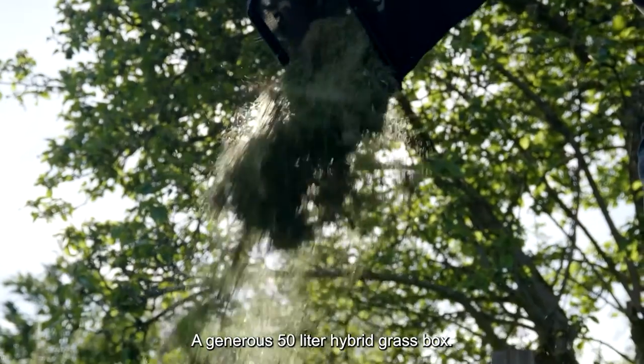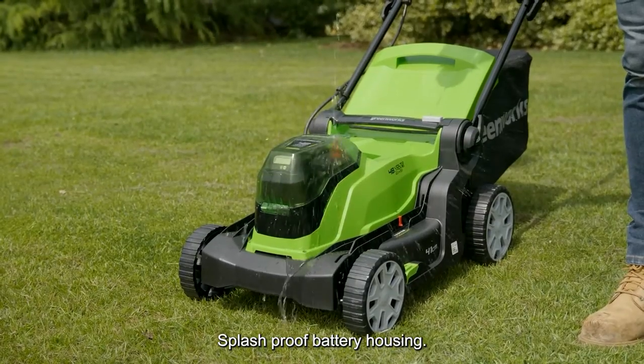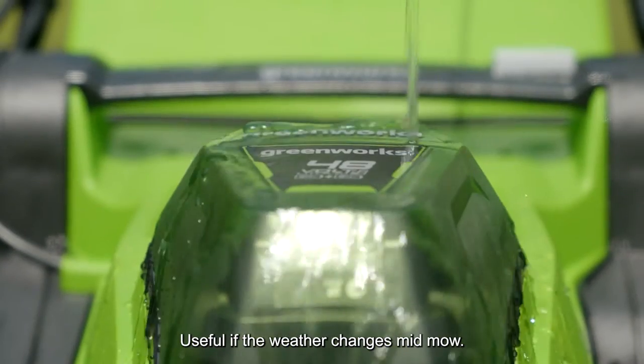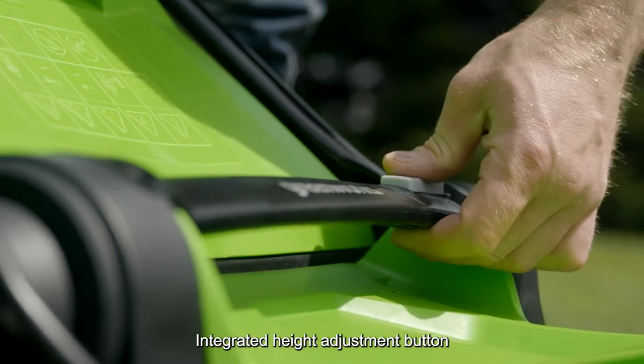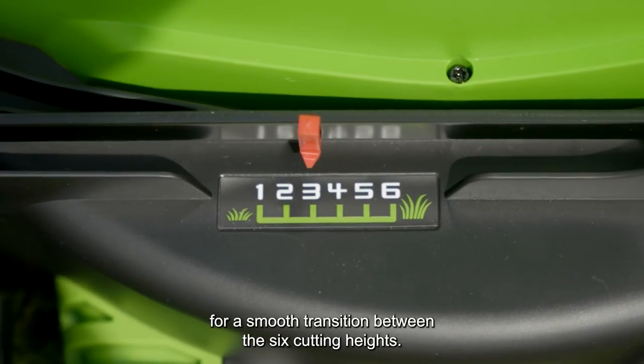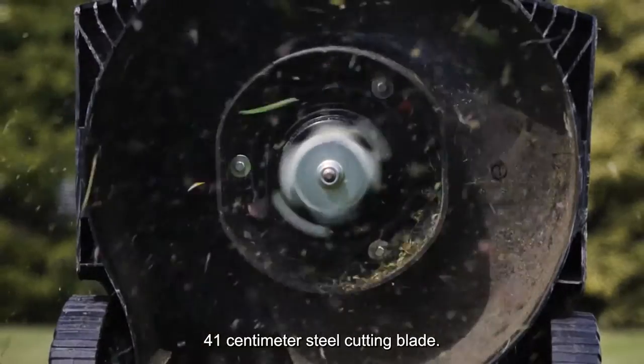A generous 50-litre hybrid grass box, top handle for easy carrying, splash-proof battery housing — useful if the weather changes mid-mow — toughened durable wheels, safety immobiliser key, integrated height adjustment button for a smooth transition between the six cutting heights, and a 41-centimeter steel cutting blade.